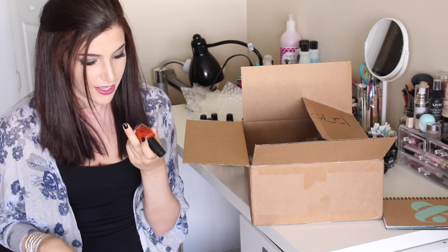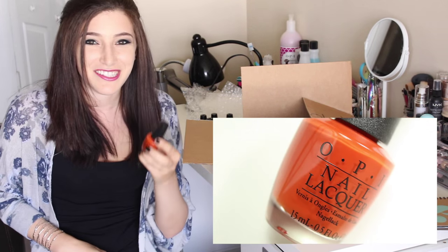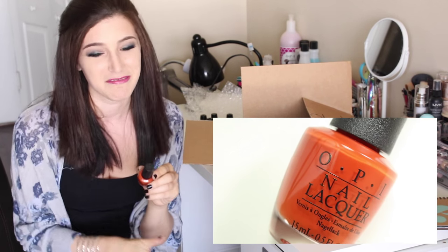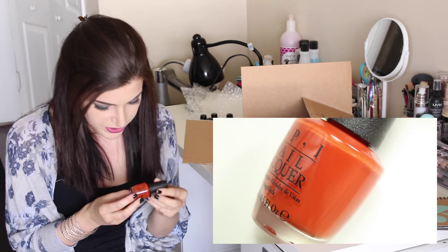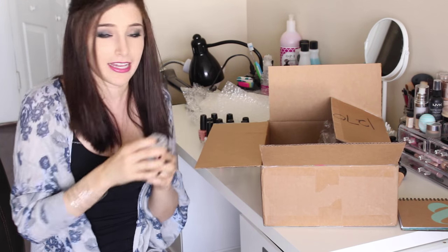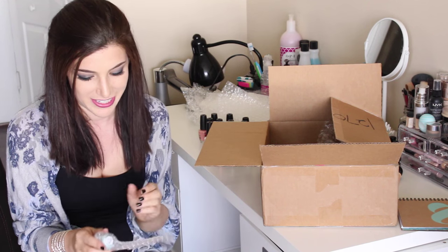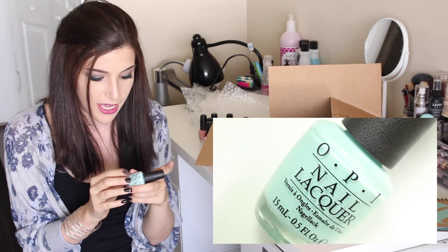I just dropped this one but it's totally fine. This is — I'm butchering the name, sorry — it's like a gorgeous orangey burnt orange color, love it. Next I'm so excited for this one: OPI 'Gelato on My Mind.' I've seen swatches of this and I just needed it. It's like a gorgeous minty color, I'm obsessed.